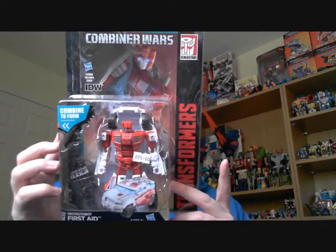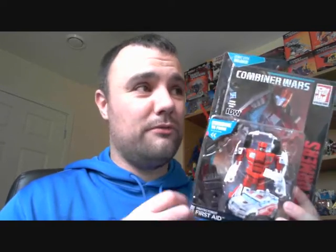There was one thing in particular I knew I was going to be able to get this year because it's a current toy line: I got myself a First Aid. I'm a big fan of First Aid — I had the G1 toy as a kid and played with it a lot, so I've always had an affinity for the character. I'm not really doing Combiner Wars — it's just not doing it for me — so I'm buying First Aid on his own for the character, not because he's a limb or anything like that.